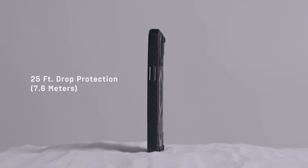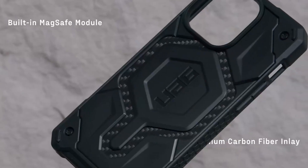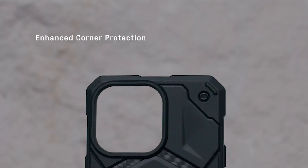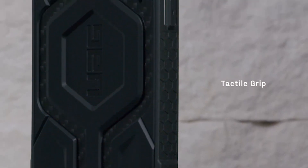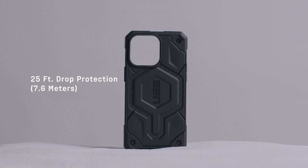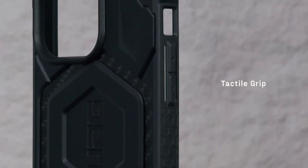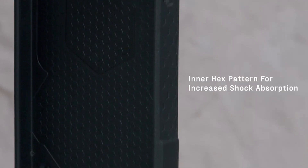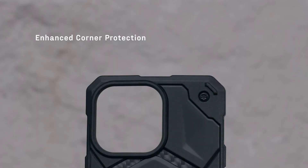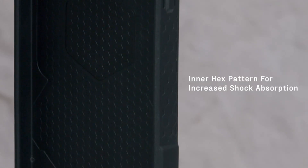Number 6: Urban Armor Gear Case. One of the standout features of this case is its strong built-in magnet module, which locks in for seamless MagSafe charging compatibility. With Apple Pay compatibility, you can make secure transactions on the go without removing your phone from the case. The case features a molded perimeter edge for a tactile grip and easy handling. The oversized tactile buttons deliver a crisp and clean snap feel. It also includes integrated lanyard anchor points. With its TPU frame and PC backplate, the case offers an ideal blend of flexibility and durability. The engraved corners provide reinforced drop protection, and the hex pattern increases shock absorption.